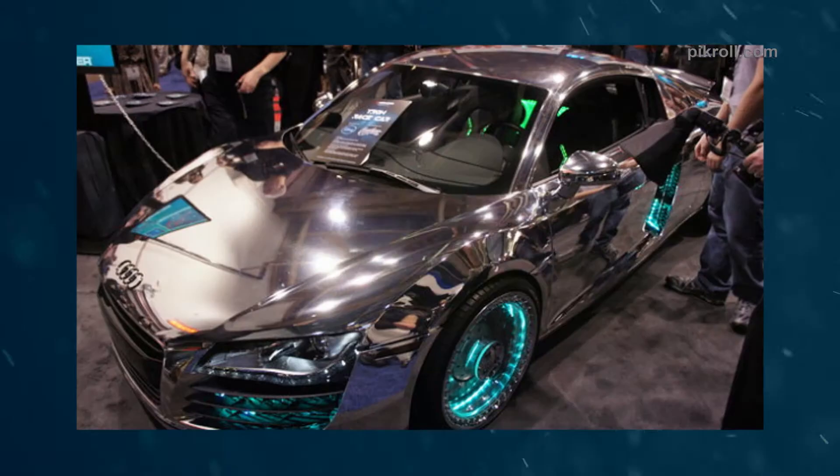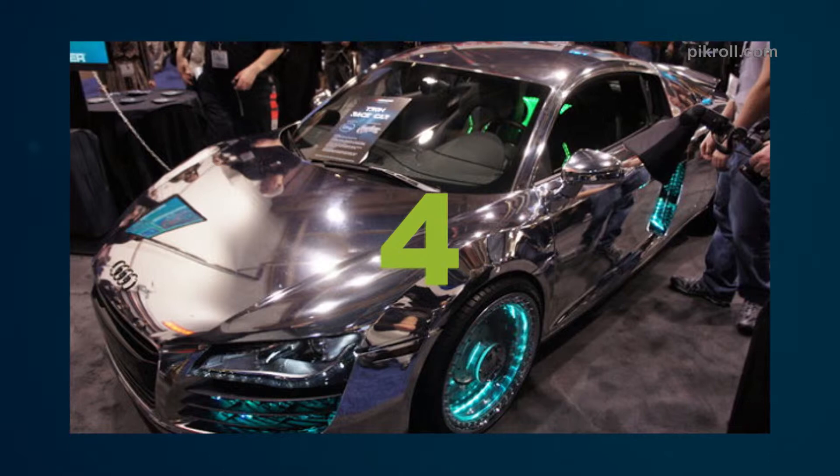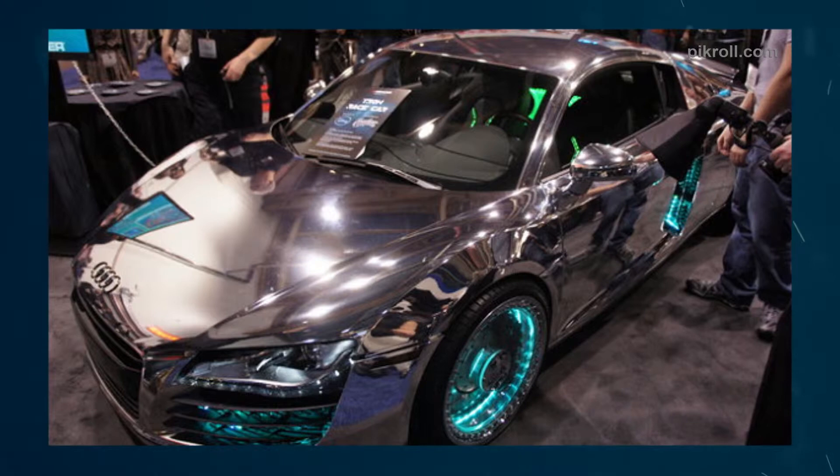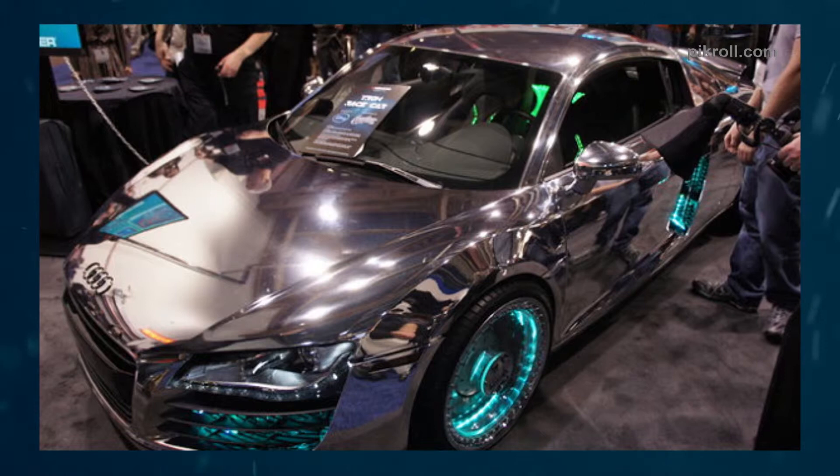Number four: the Audi R8. The Audi R8 is a two-seater sports car manufactured by Audi's subsidiary, produced since 2006 to the present. The sports car has a longitudinal mid-engine layout related to the Audi S and RS models. It was first launched at the Paris Auto Show in 2006.